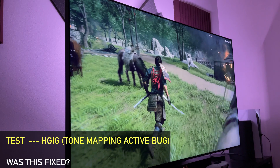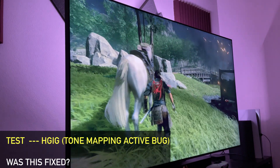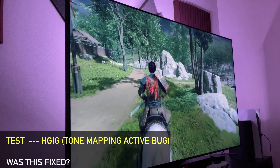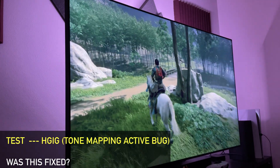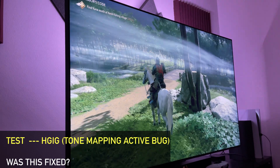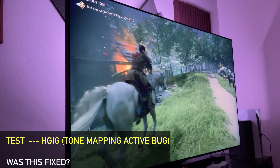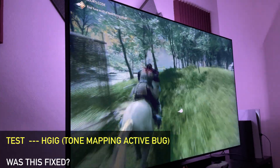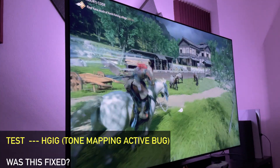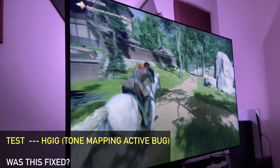The next thing I tested was HGIG and the presence of tone mapping. To get you updated: HGIG would still have tone mapping active even though it's not supposed to. Sadly, nothing changed and it's all the same — tone mapping is still present with HGIG active. Definitely a disappointing result, as it should be turning tone mapping completely off, but it still does not do that.